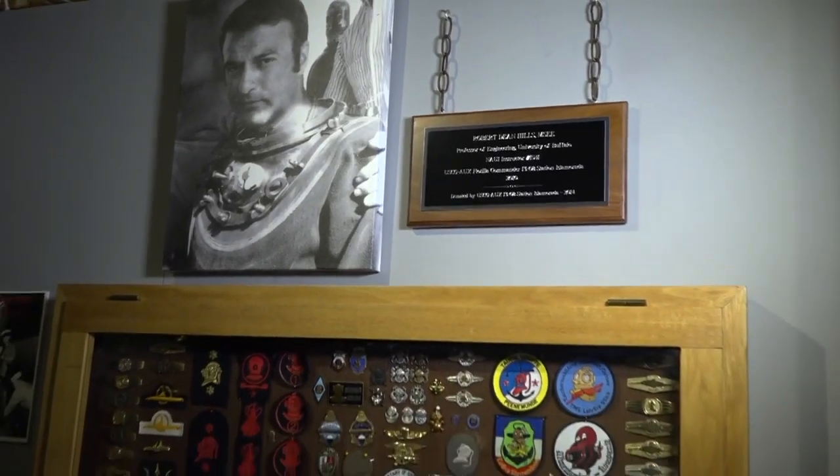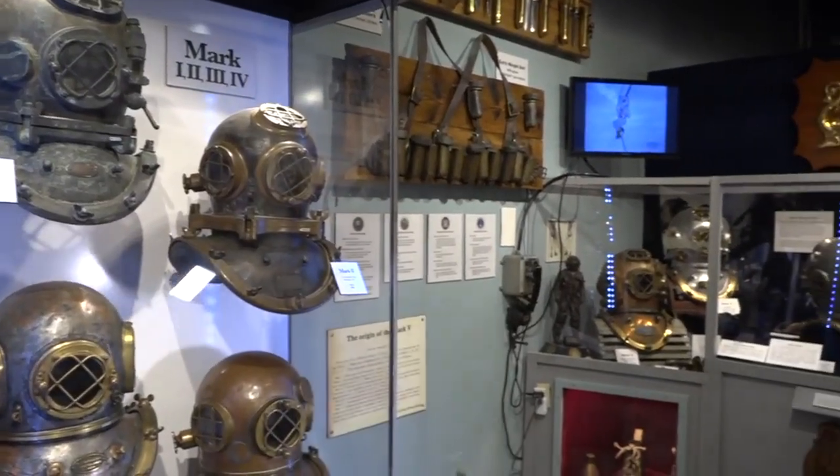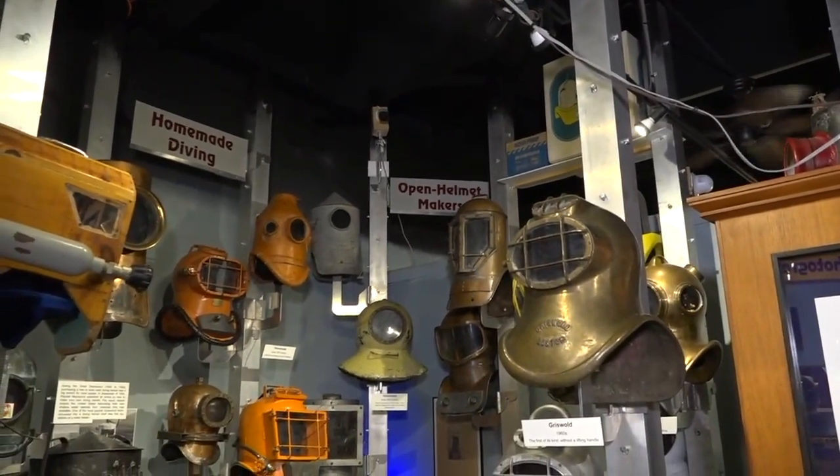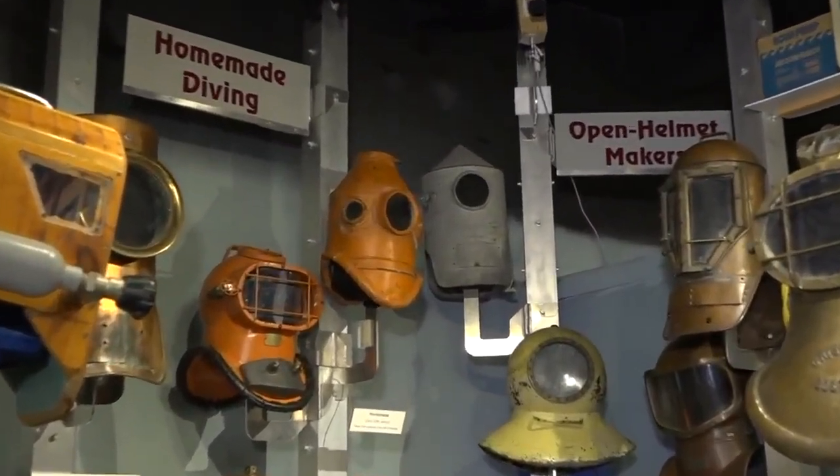One of the most iconic diving helmets is the Mark V, and it is one of the most stunning helmets to look upon in our exhibits. We also have helmets made by every country that ever made one in the World War II era, a very important time for hardhat helmet diving, especially because it was right before the advent of scuba.